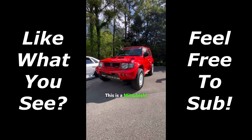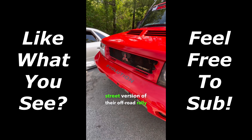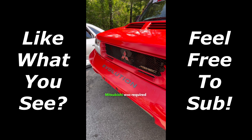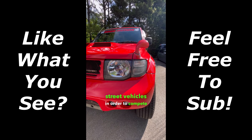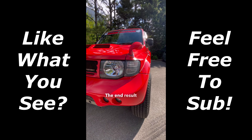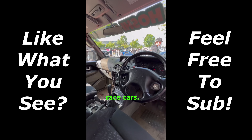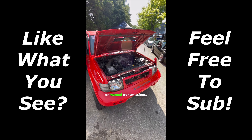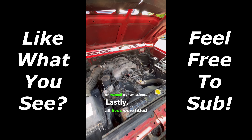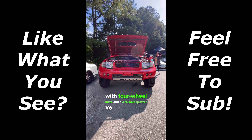This is a Mitsubishi Pajero Evo, and it's a homologated street version of their off-road rally car. Mitsubishi was required to manufacture a certain number of street vehicles in order to compete in the Dakar Rally. The end result was about 2,500 street-legal race cars. They were available with either automatic or manual transmissions, and all Evos were fitted with four-wheel drive and a 275-horsepower V6 under the hood.